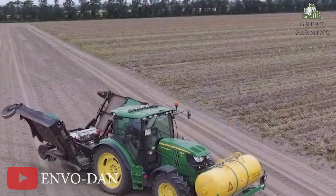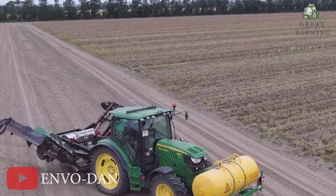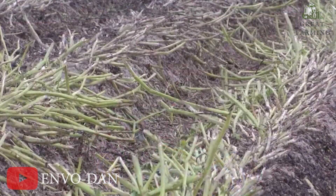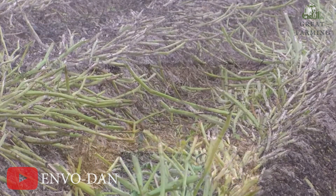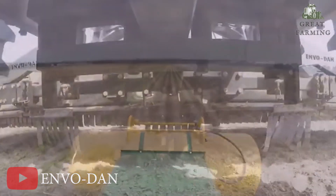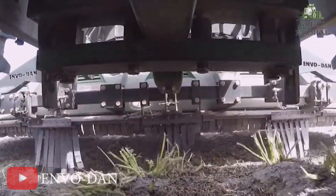Firstly, introducing the Anvil Dance ETHERM, your efficient and versatile weed burner. The Anvil Dance ETHERM is here to revolutionize the way you tackle weeds in your field. With a range of models and impressive features, it's a game changer in the world of weed burning.